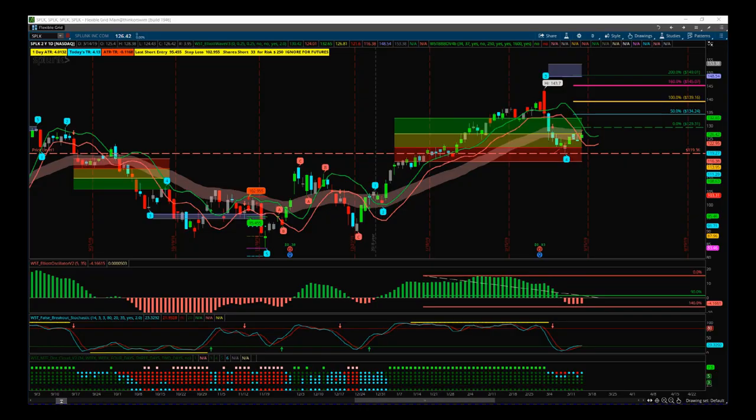Hi, this is Paul from tradethefifth.com and this is my daily stock signals video for Friday the 15th of March. I've chosen a signal that's come from our stocks signals membership — I also shared it with our swing trading membership today. I'm using our Elliott Wave indicator suite for the ThinkOrSwim platform, but it's also available for NinjaTrader, TradeStation, and MultiCharts.